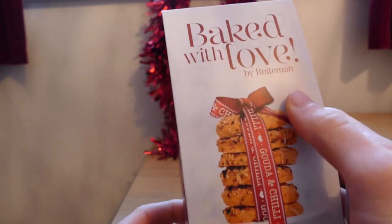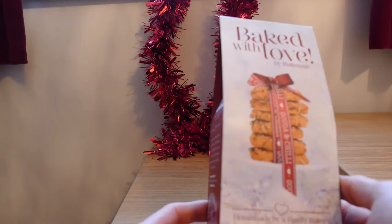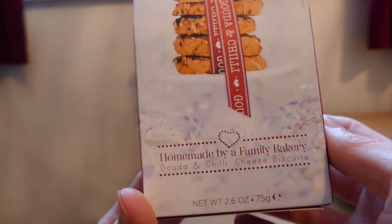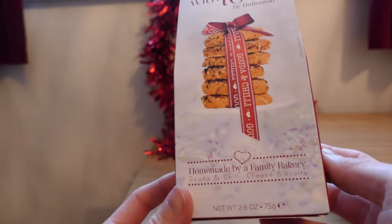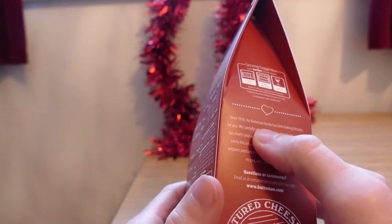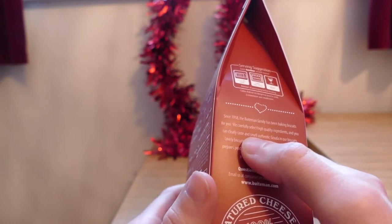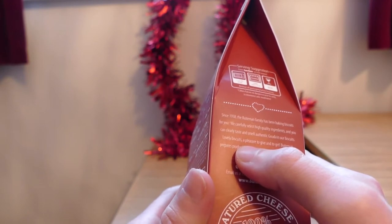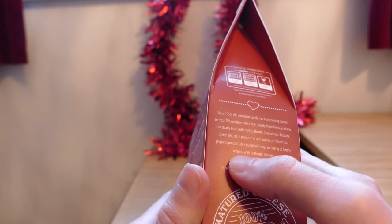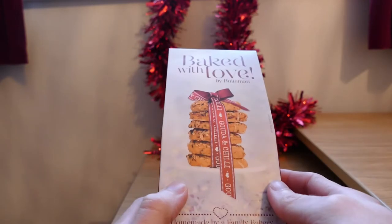Next up, Baked With Love — handmade by a family bakery. Gouda and chili cheese biscuits. That's a bit of an interesting selection of flavours — gouda and chili. Maybe not ones I might normally like but I'll give them a good try. Since 1958, the family has been baking biscuits using carefully selected high quality ingredients, and you can clearly taste and smell authentic gouda in their biscuits. Pleasure to give and get. Products are traditionally baked according to family recipes with authentic cheeses. The packaging looks quite nice and very Christmasy.